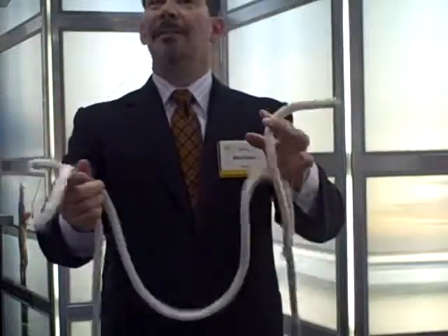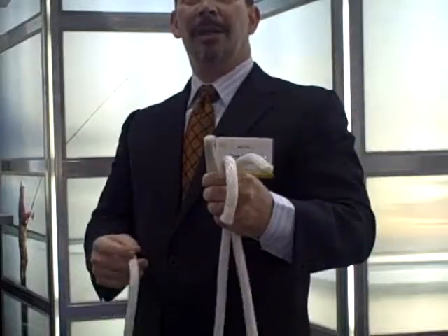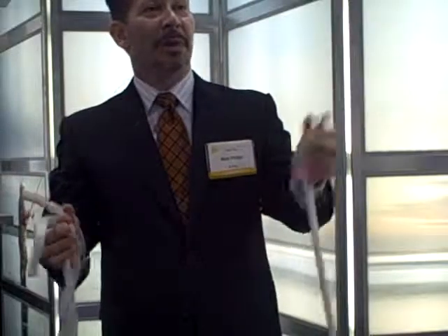Appearances can be deceiving. That's why that simple blood test for Alpha-1 diagnosis can make all the difference for you and your patients.